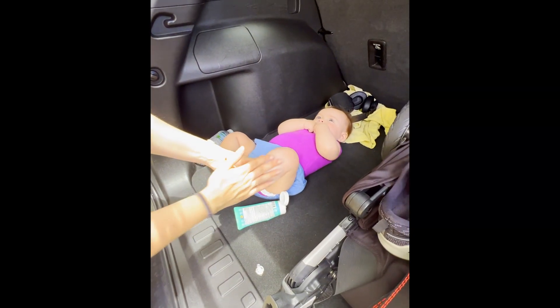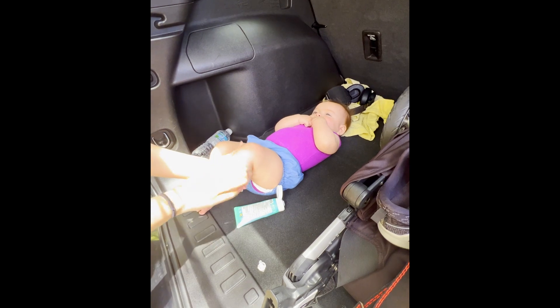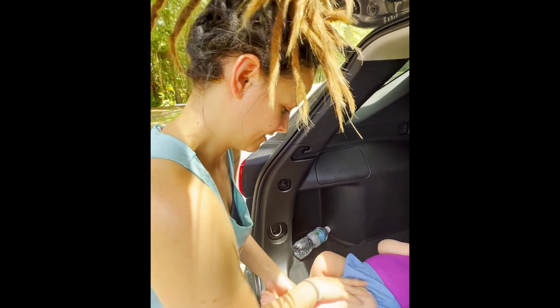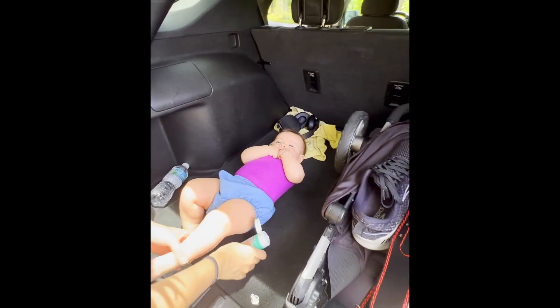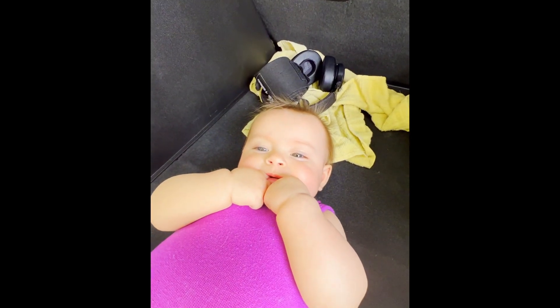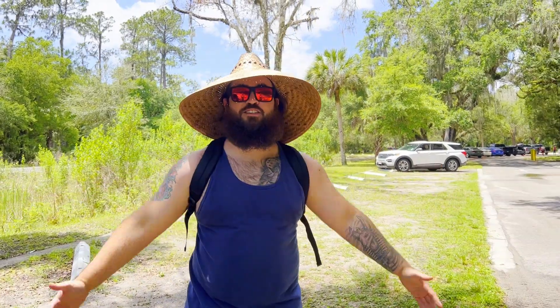Don't forget your sun protection. The trails do have some shade but this is Florida so you'll want to be prepared. Gotta make sure those turkey legs are protected from this Florida sun. And just like that we're ready.